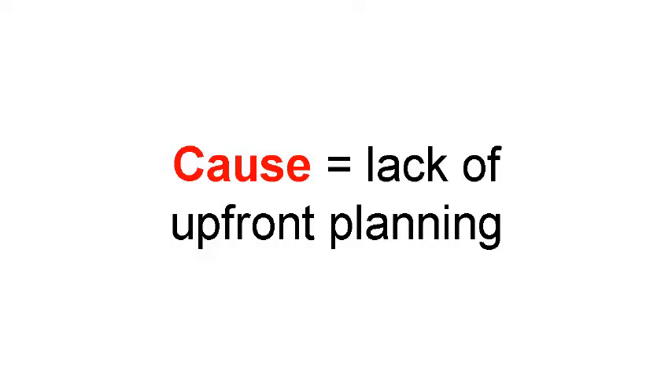At some point during your project, you are going to discover a way to make your project better — this always happens. It could be a design change, a window or a door in a better place, or the layout of a room. It might be a design that saves you money or dramatically improves the livability of the spaces. But sooner or later you are going to want to make a change. When shortcuts are taken early on and people rush into the design phase, they do not discover all the options they had or what they really wanted until the concrete has already been poured.